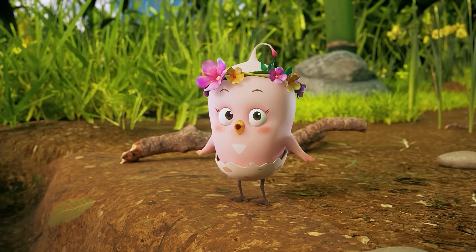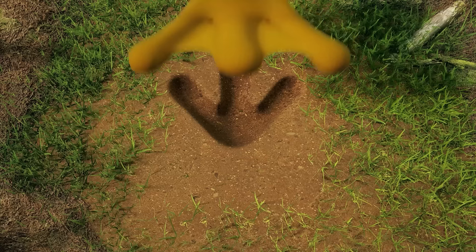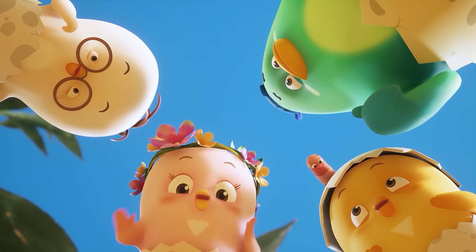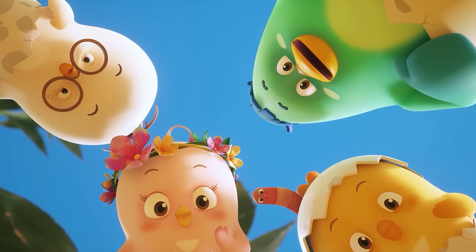Hmm, I wonder whose footprint that odd one belongs to? Gomi, did you find out who it belongs to? Aha! So that's what it is! It's Gomi's and Wuba's footprints combined from when they were playing soccer earlier! Seems like we found our answer! Gomi, you used your observational and thinking skills to solve a puzzling question! Good for you!